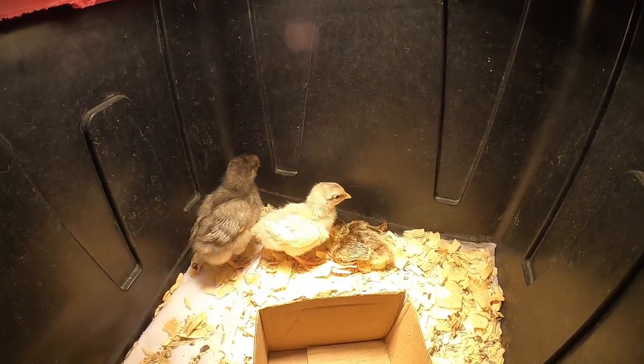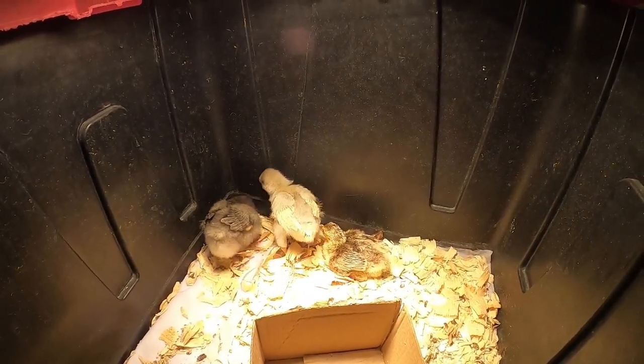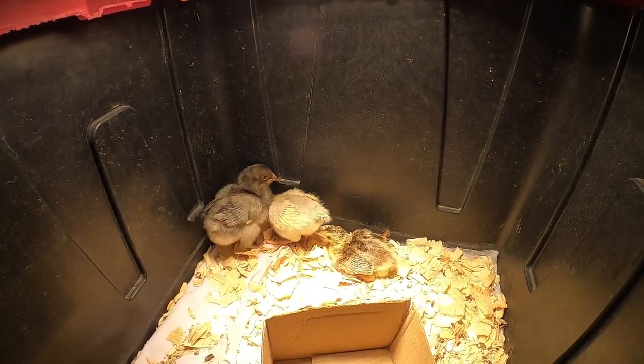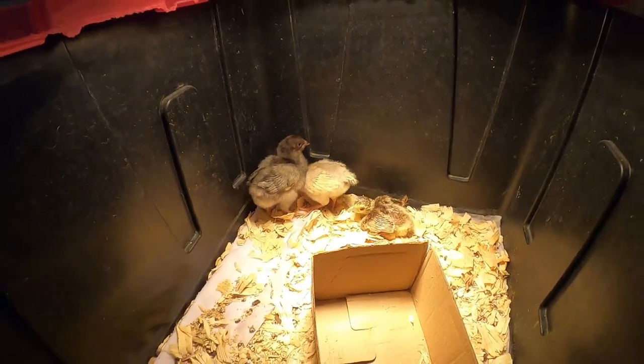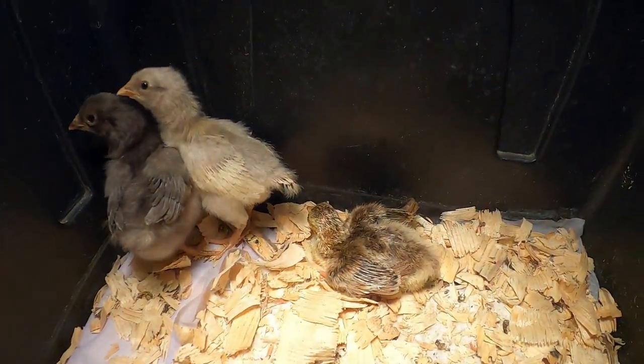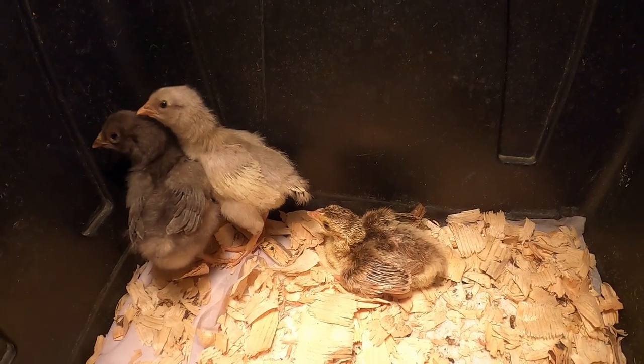Probably about eight hours old at this point. Got another one that was laid about a day or two later, so I'm hoping today or tomorrow it's going to hatch as well. That's our new baby peafowl right there.